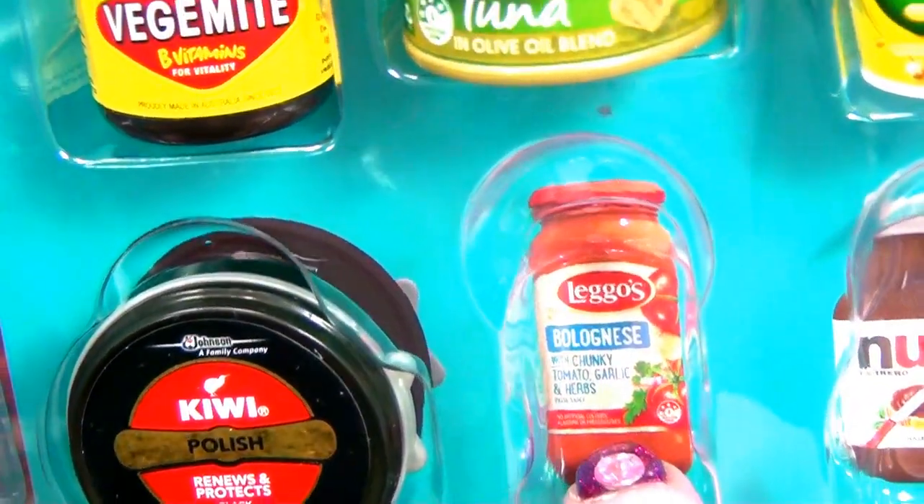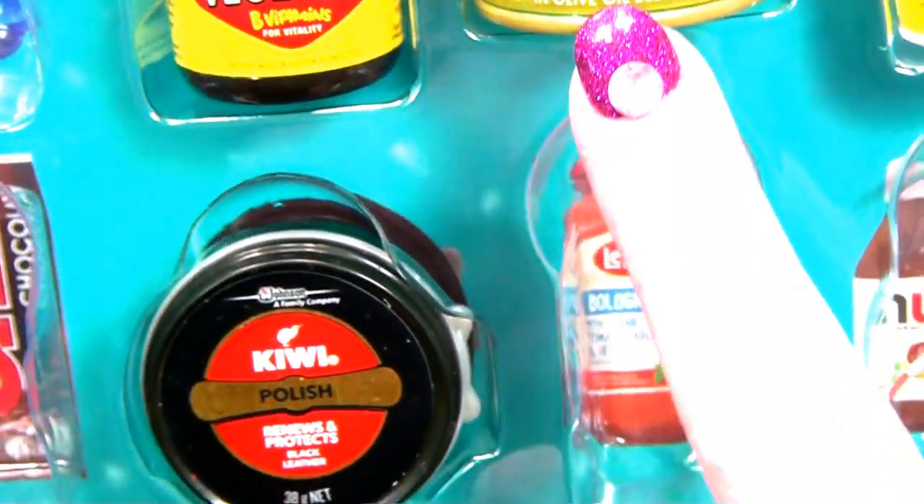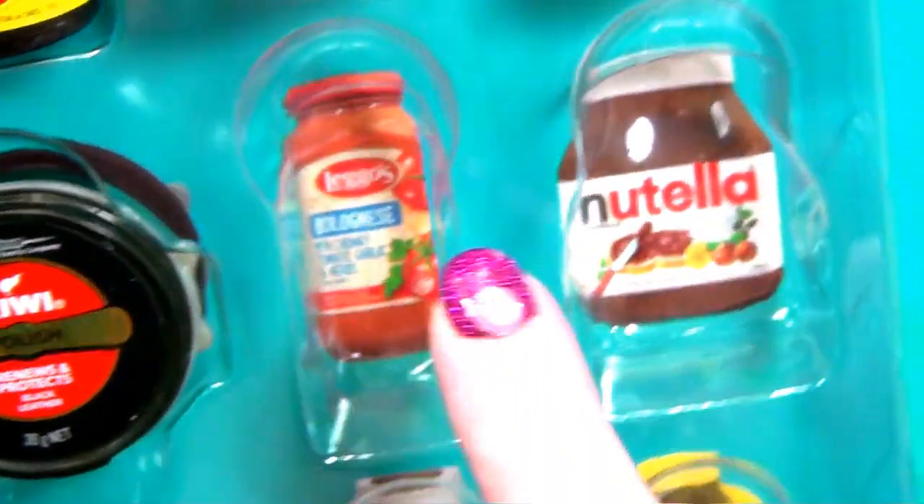Oh, look - Leggos Bolognese Sauce. What does it say? With chunky tomato, garlic and herbs. I don't have that.